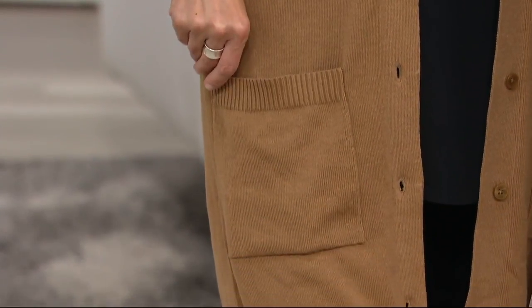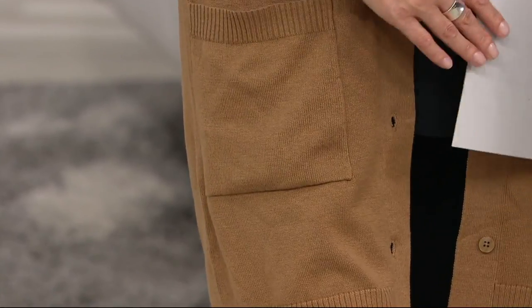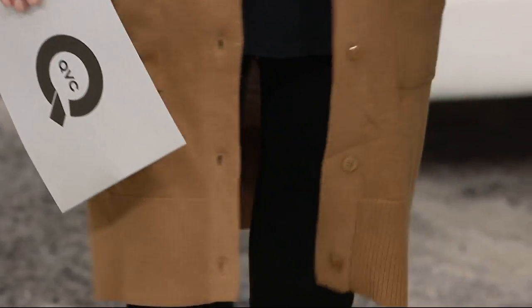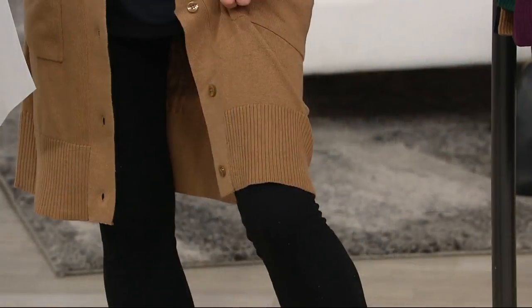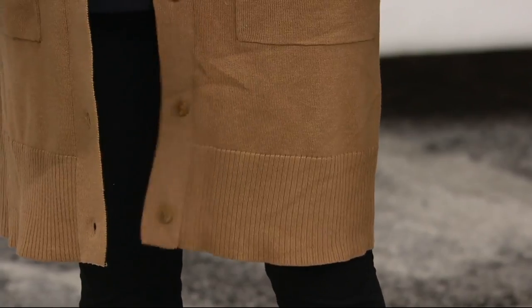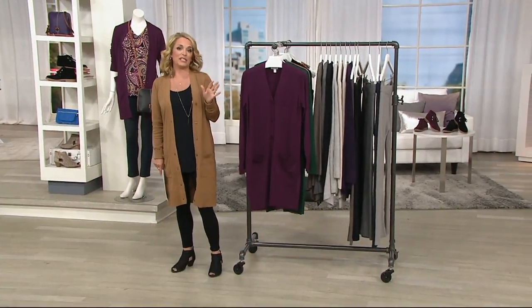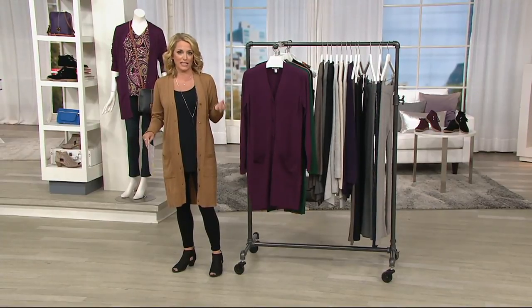Notice you've got great ribbing details and two pockets in the front — full pockets. That ribbing detail runs at the sleeve, comes all the way down around the pocket and around the bottom at the hem — about four inches of ribbing, and not tight ribbing at all. This has been done in a regular and a petite.